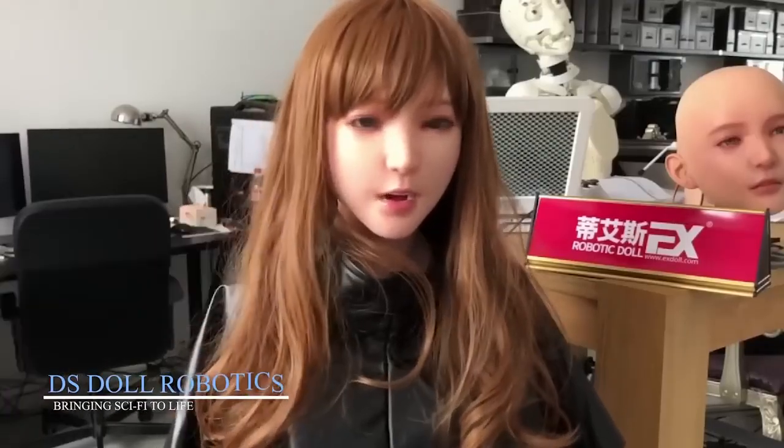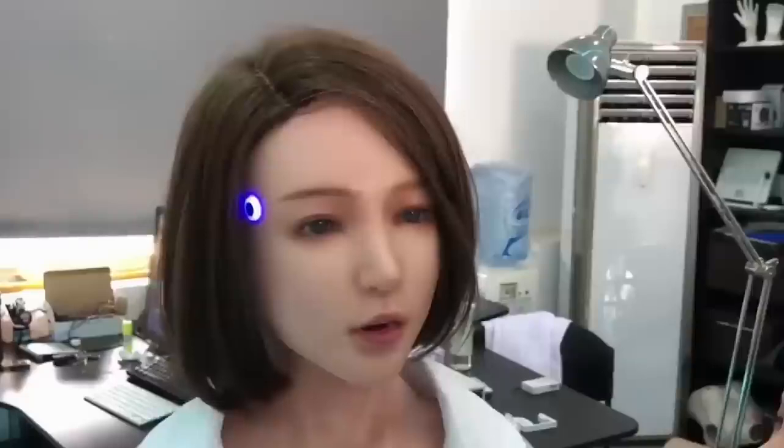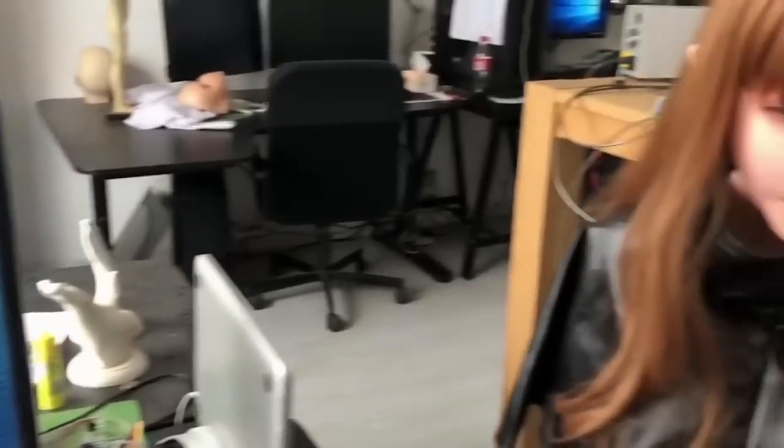DS Style Robotics: bringing sci-fi to life. DS Style Robotics, a leading Chinese developer, has focused on creating humanoid robots that blend visual realism with interactive capabilities, inspired by science fiction like Detroit: Become Human. Their latest models are designed not just to look human but to act it. One of DS Style's key innovations is facial expressiveness — through a complex system of internal actuators and sensors, these robots can display a range of emotions from joy to surprise.